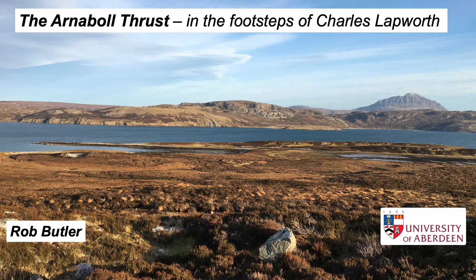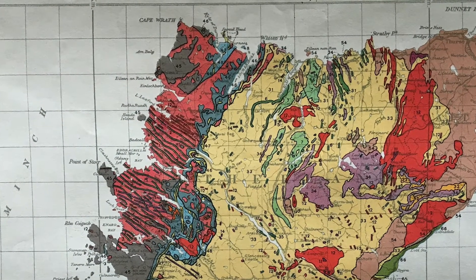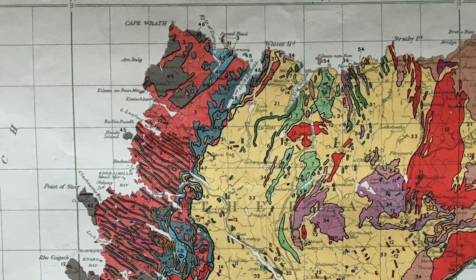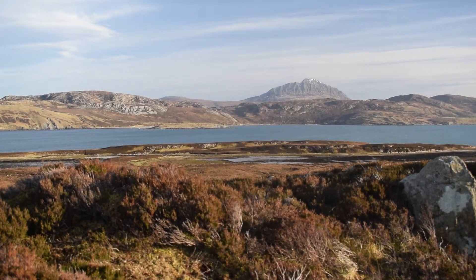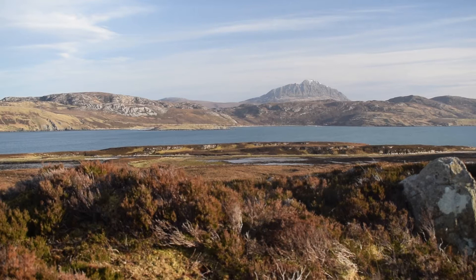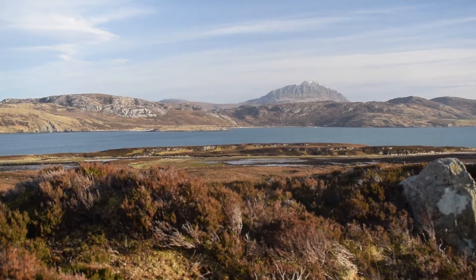The far north of Scotland, part of the Northwest Highlands Geopark, and the inspiration for important concepts in tectonics and understanding of mountain building processes that have been exported all over the world. In the back lies the peak of Ben Hope, but our target for this visit is the lower ridge immediately overlying the loch, which is Ben Arnabol, and we visited on a windy afternoon in March.